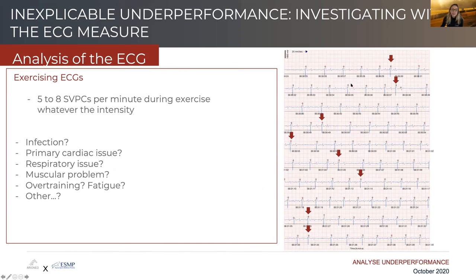Very surprisingly, this mare has very frequent abnormal premature beats throughout the exercise — during warmup, during the maximal phase, and also during recovery. She shows once again SVPCs, supraventricular premature contractions, similar to the colt we saw before. So there again we go through a series of differentials: is this an infection? Is this a primary cardiac problem? Is it a muscle problem? Could it be something else like overtraining or fatigue?